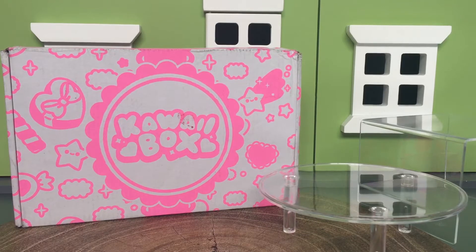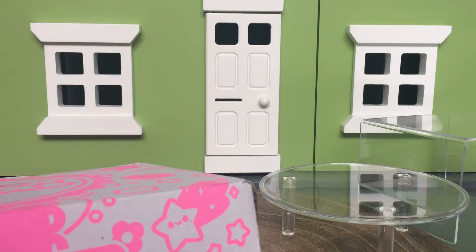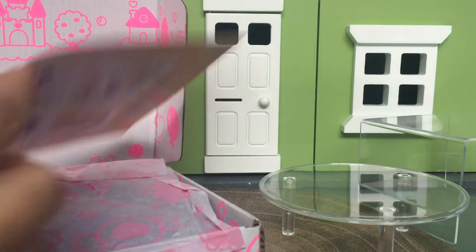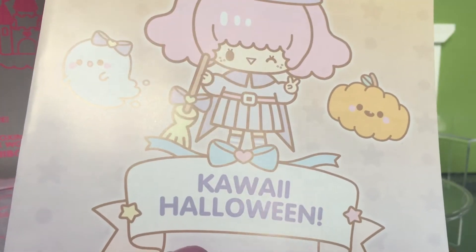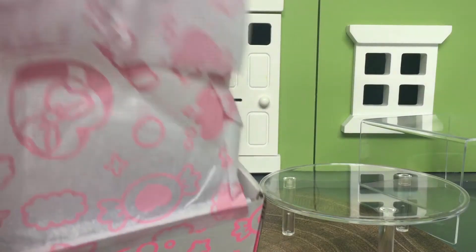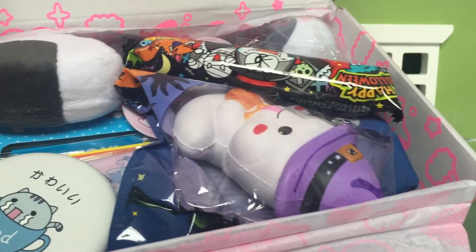So this should be the October box, which means there'll be Halloween things — I hope there's some candy. To get a little sneak peek, here is the brochure — it says 'Kawaii Halloween,' wow, it's Halloween! And here, oh, cute Halloween stuff. Here's a sneak peek — perfect!